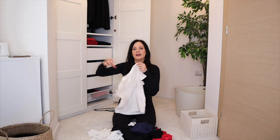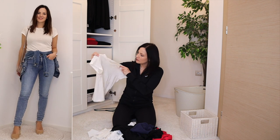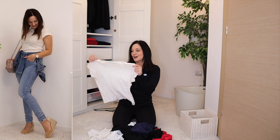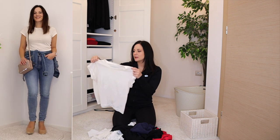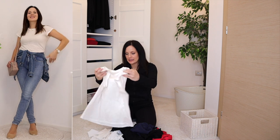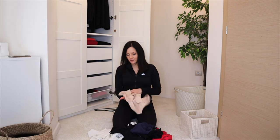Then I have this white tee — I've had it for a while, it's not that fitted, but I love the sleeves. It's a little off-white, a warm white, but I still love it and still wear it, so this one is staying.